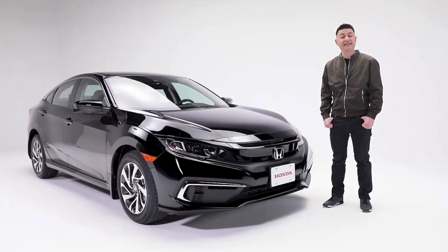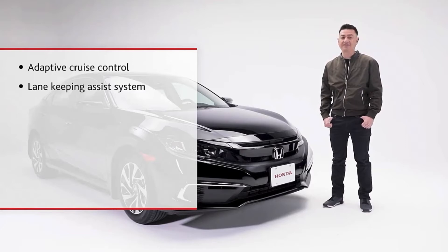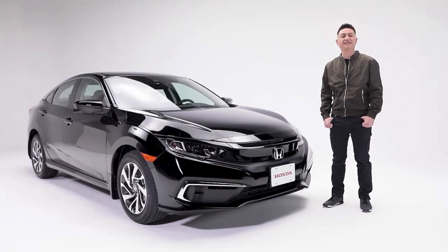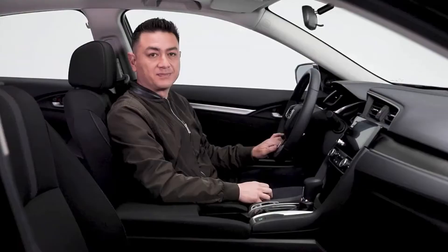Before we get in, let's talk about safety. The Civic Sedan EX features the Honda Sensing Safety Suite, which includes adaptive cruise control, lane keeping assist system, collision mitigation braking and forward collision warning, plus lane departure warning, road departure mitigation, and vehicle stability assist with traction control — all designed to keep you and your passengers safer.